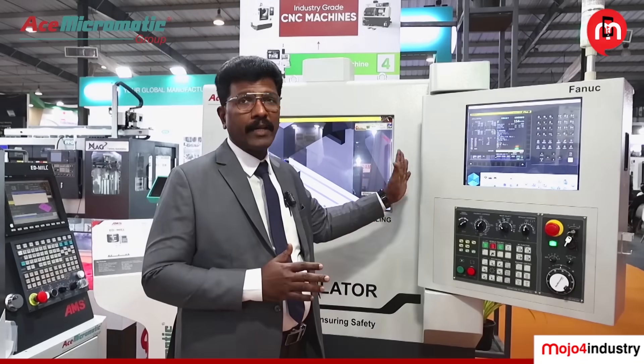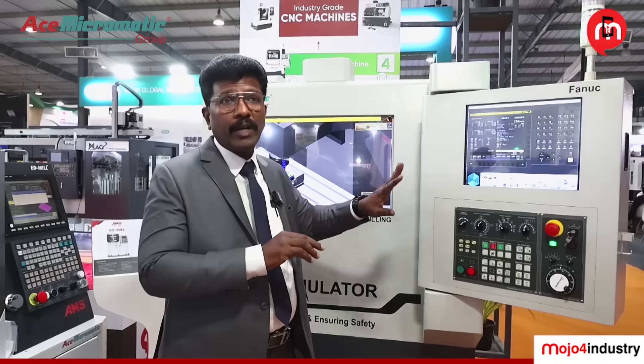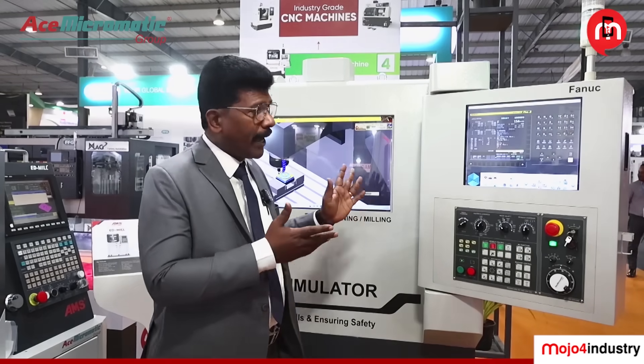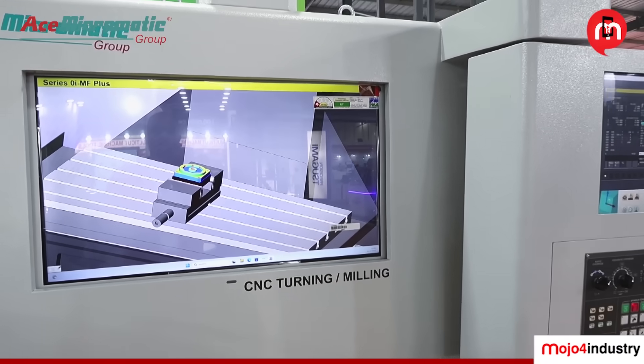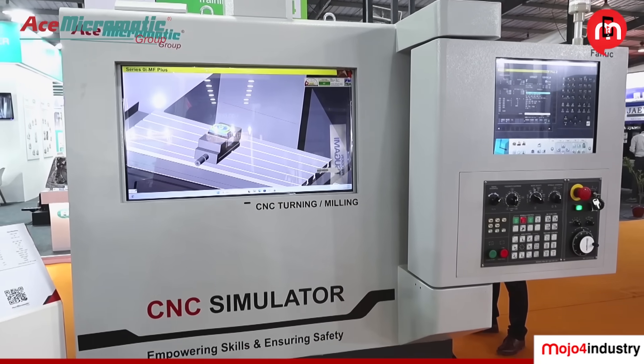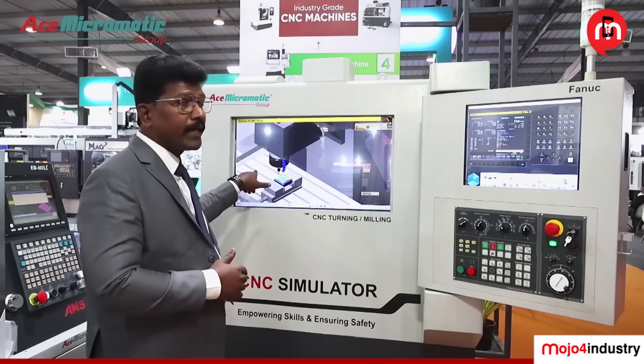The biggest advantage of this CNC simulator: normally, if a customer wants to develop any new product, the NPD team provides information and the programmer generates a program on the live machine — which requires stopping the machine. With our CNC simulator, that is not required. You keep it in your office, generate your NC program in the CNC system itself, and run the program just like live cutting, as you can see here. All programs are verified before running on the actual machine.